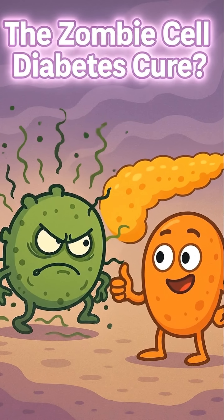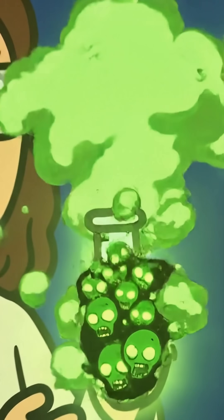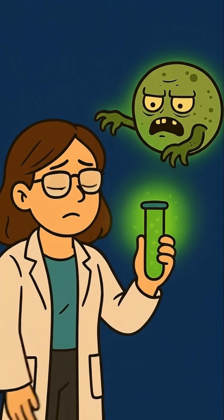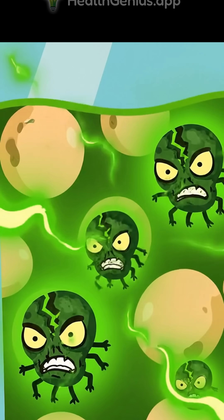The zombie cell diabetes cure. What if I told you a new discovery about diabetes isn't about sugar, but about zombie cells? Scientists have found that a key trigger for diabetes are our own cells that enter a zombie state called cellular senescence.